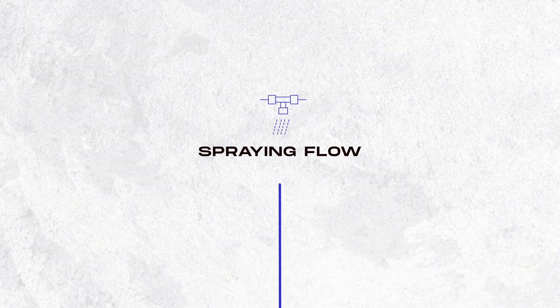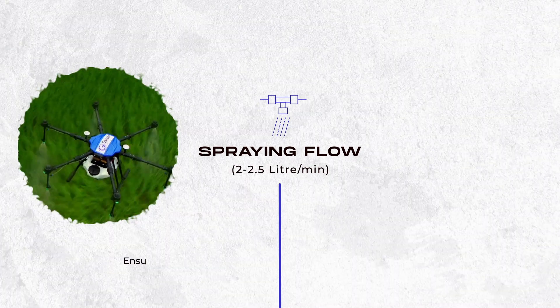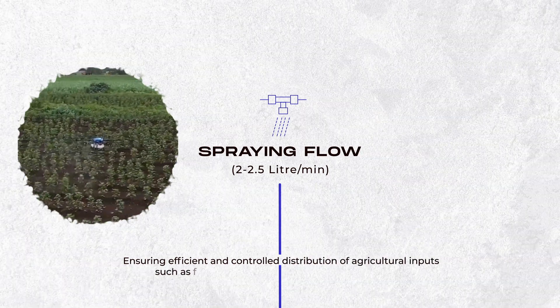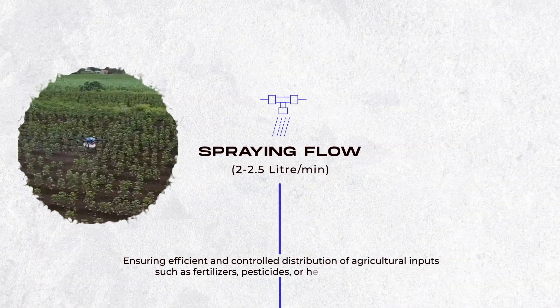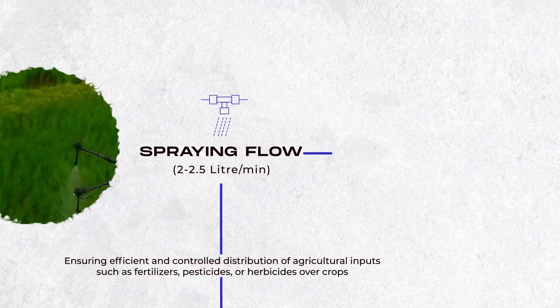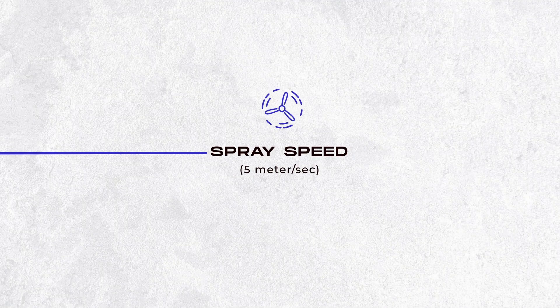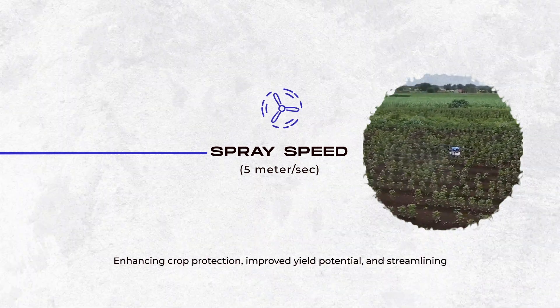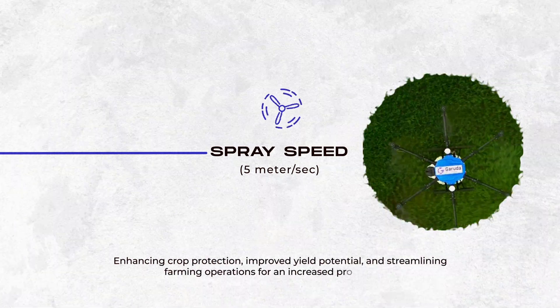Spraying flow 2 to 2.5 liters per minute, ensuring efficient and controlled distribution of agricultural inputs such as fertilizers, pesticides, or herbicides over crops. Spray speed up to 5 meters per second, enhancing crop protection, improved yield potential, and streamlining farming operations for increased productivity.